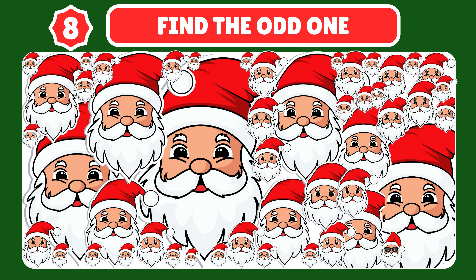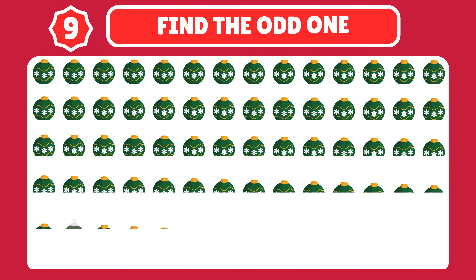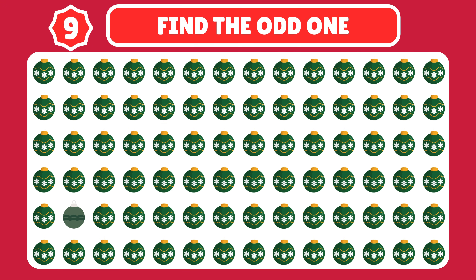Let's see how good your observation is — can you spot the odd snowman? Can you spot the odd one? You are doing a great job, keep it up!